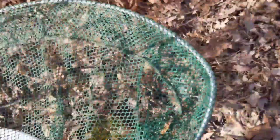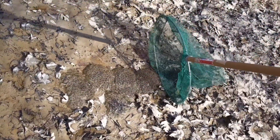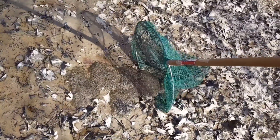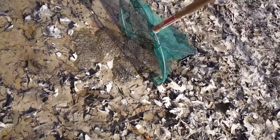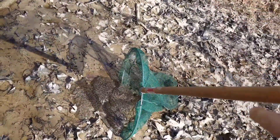I brought out my trusty pool cleaning net that I've been using to collect amphibians. I'm going to scoop these guys up as best I can without getting too much of the leaf litter with them. I really need two hands for this — let's see how many more I can get.